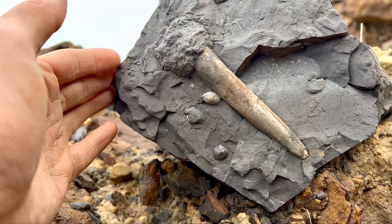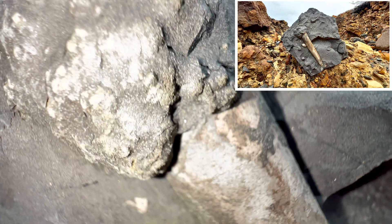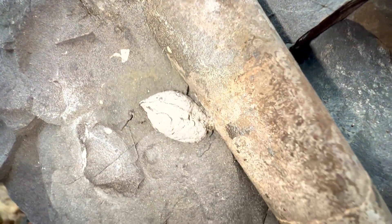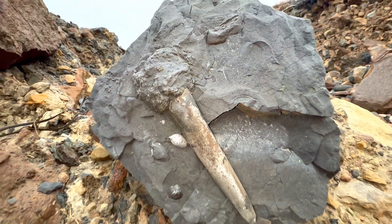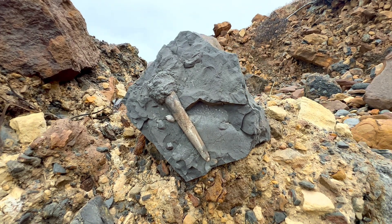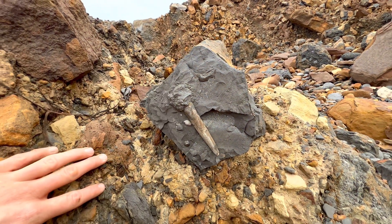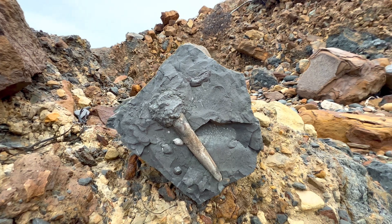That is great! That is really nice! And it was genuinely sat here just like this — it's unbelievable!